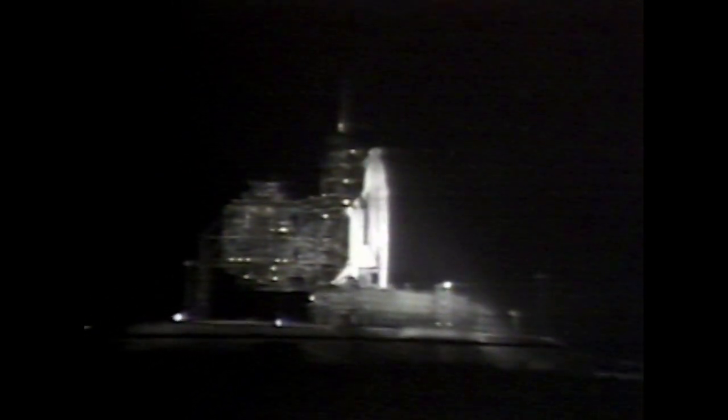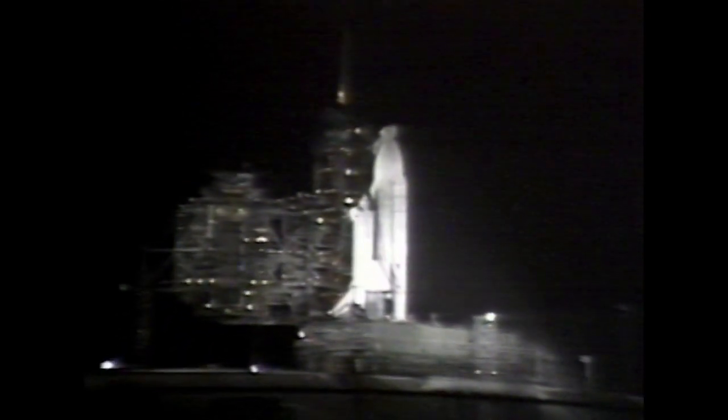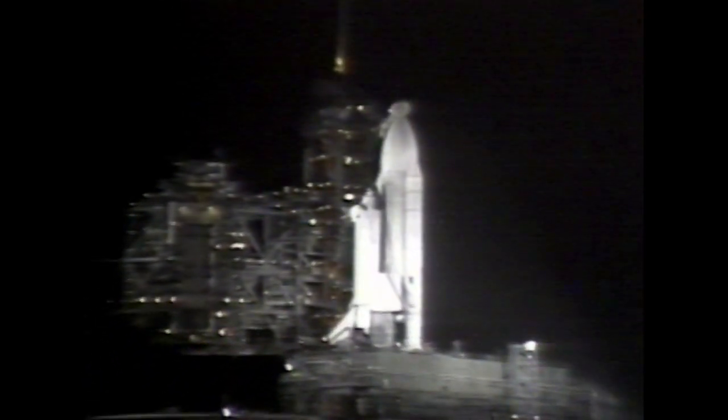As the space shuttle waited on launch site 39A, there was little hint of what was in store. Bathed in xenon lights, America's newest spacecraft seemed a picture of perfection.